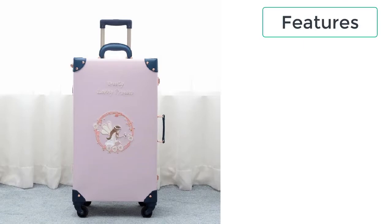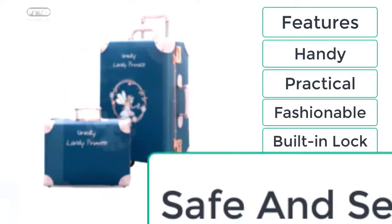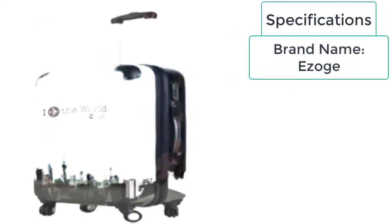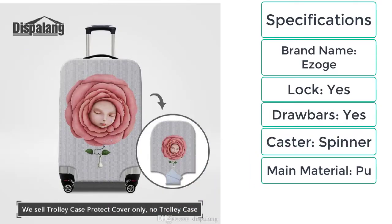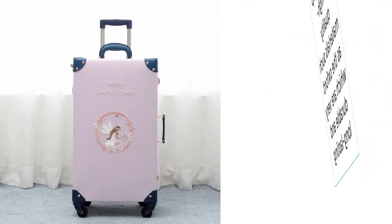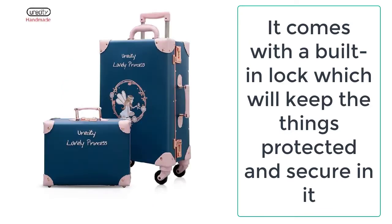These are the features of the Trolley Suitcase Women. It is the best suitcase you can get — made up of high quality materials such as Oxford, which are very durable and long lasting. It comes with a built-in lock which will keep your things protected and secure.